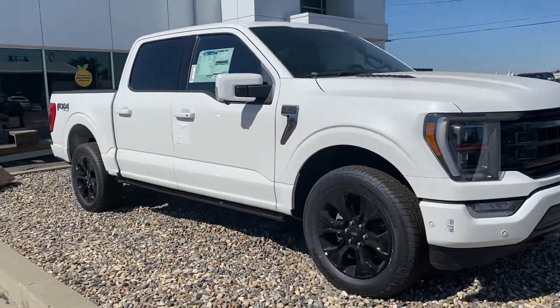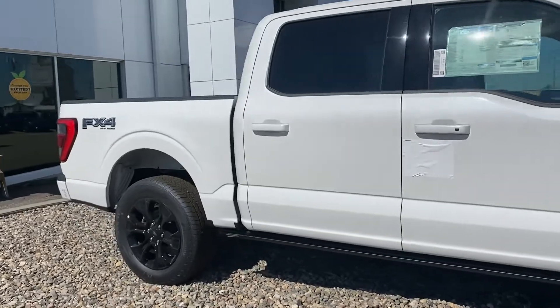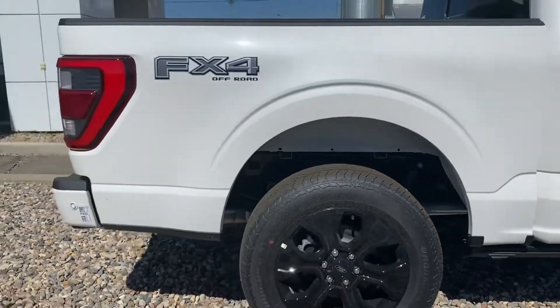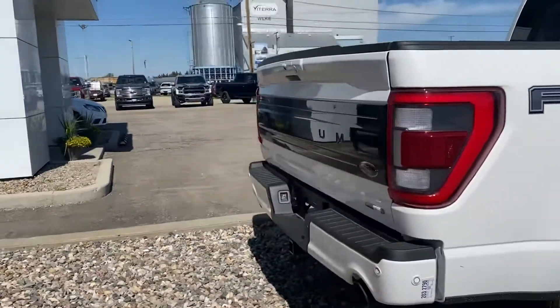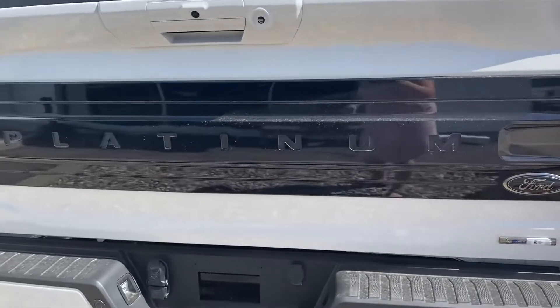Check out this 2022 Ford F-150 Platinum with the FX4 off-road package. It's got automatic running boards, blacked out rims, and a tailgate that automatically opens with the push of a button. It also has the blackout Platinum badge on the back.